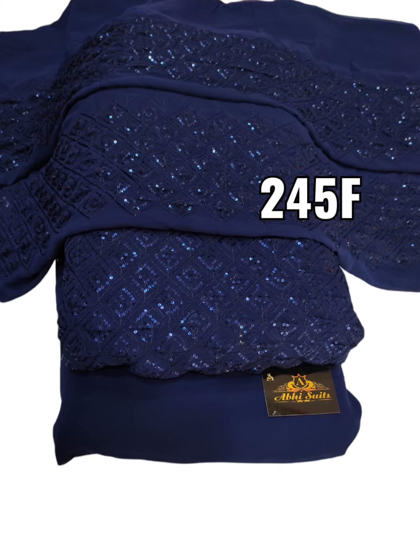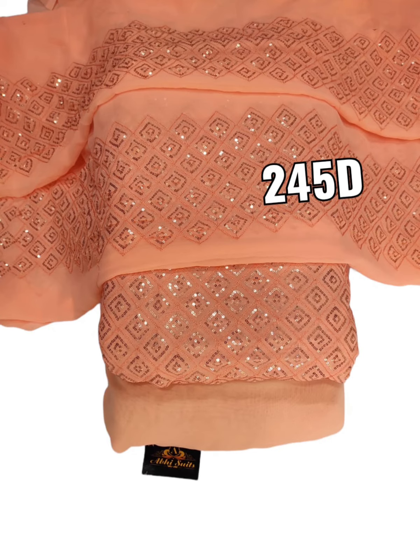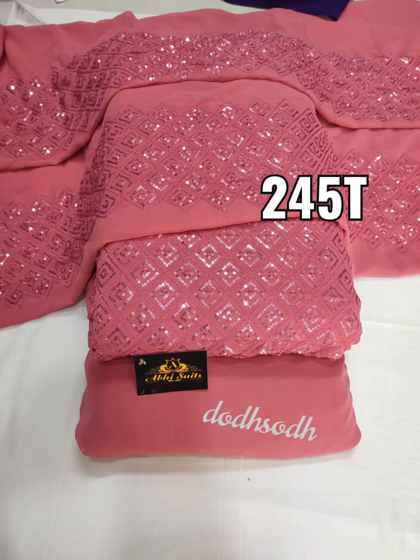Beautiful color contrast. The WhatsApp number is in the description — please place the order, and you can buy any of those. Thank you so much guys. See you in the next video. Till later, bye-bye, and take care.